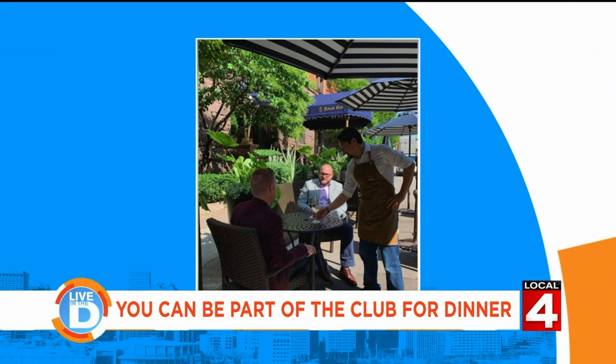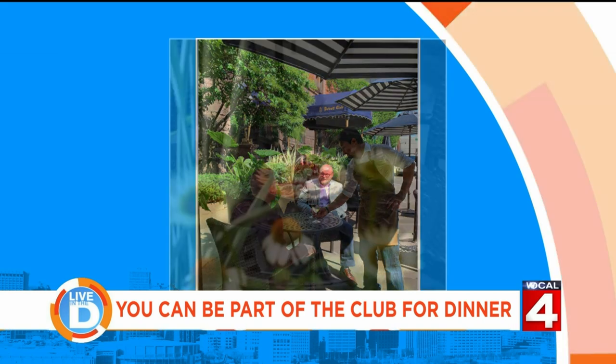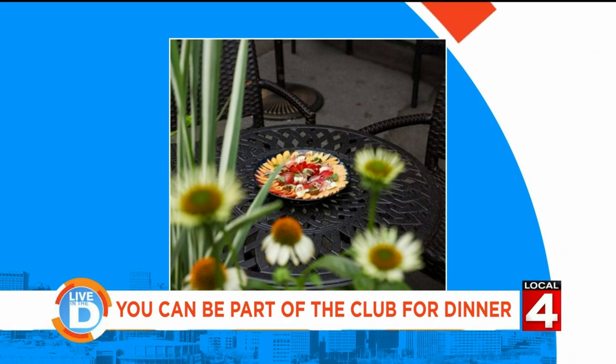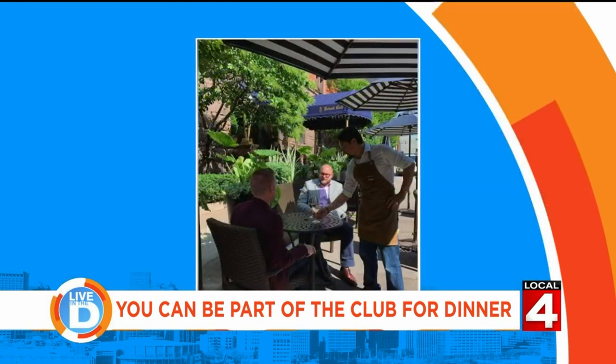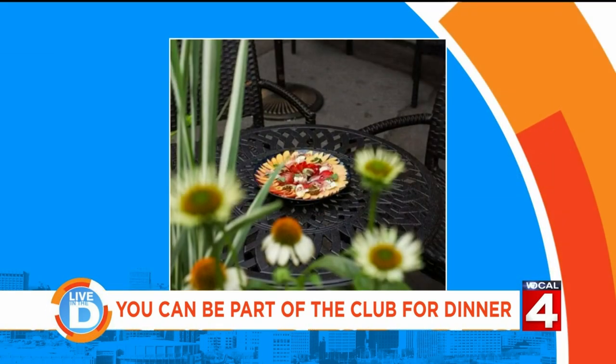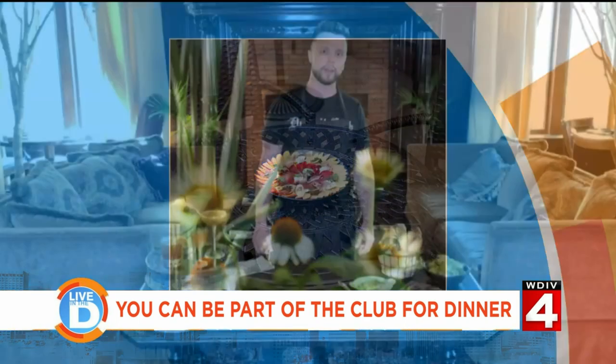Yeah, absolutely. The new patio is on Cass and it's absolutely gorgeous — it looks like you're eating in the rainforest almost. It's got umbrellas and it's completely surrounded by flowers that we curated ourselves. We're looking at some pictures and it looks absolutely gorgeous. Come down to the patio to get wine and charcuterie — that's the theme we're going with there.